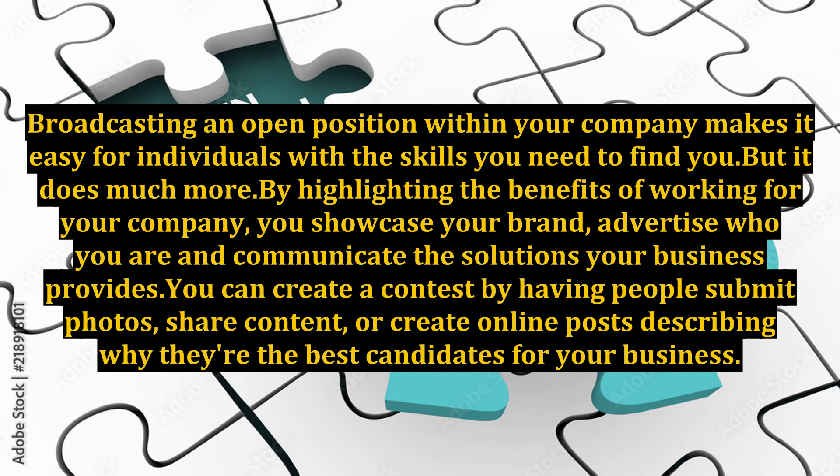Broadcasting an open position within your company makes it easy for individuals with the skills you need to find you, but it does much more. By highlighting the benefits of working for your company, you showcase your brand, advertise who you are, and communicate the solutions your business provides.